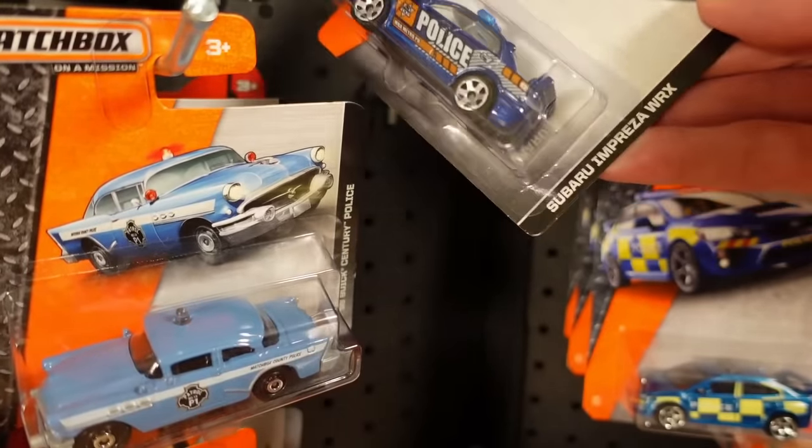The one I wanted to see up close and personal was the BMW 328i Police. I think I have this casting in metal on metal, but I want to see if this one is. They went plastic base on this one — the casting I'm thinking about has opening doors and a metal base. But I like the livery: the orange, and checker blue and white on the sill. Looks good, and decent suspension.